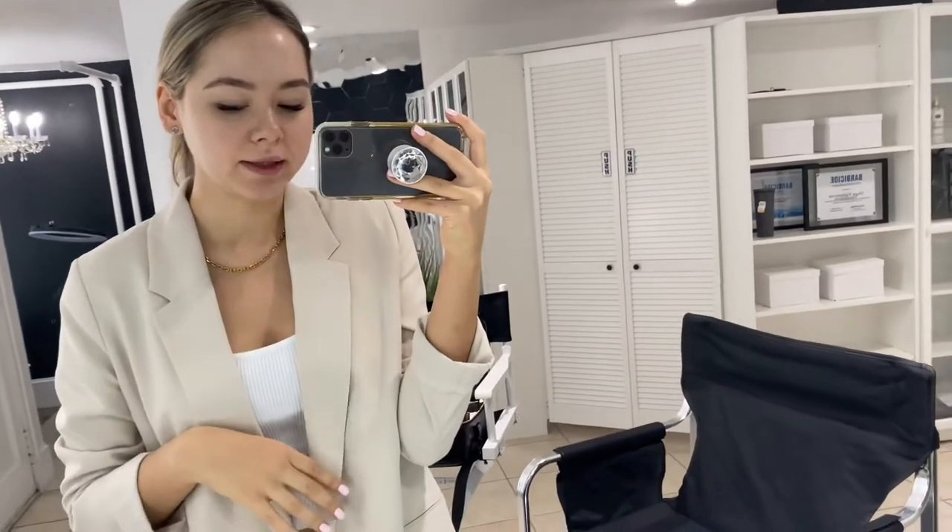Hey guys, welcome back to my channel. Today I decided to film a video to show you how I set up for makeup appointments, if I have a few appointments or trials at the salon.